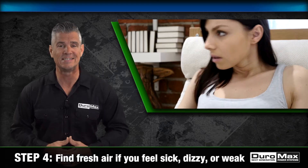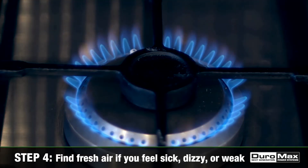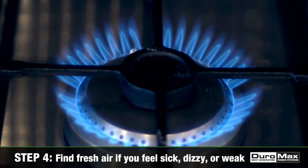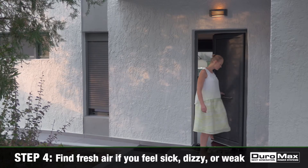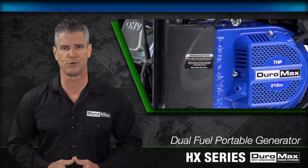4. If you feel sick, dizzy or weak, leave right away. High levels of carbon monoxide will cause victims to lose consciousness quickly. If you experience symptoms, move to fresh air immediately.